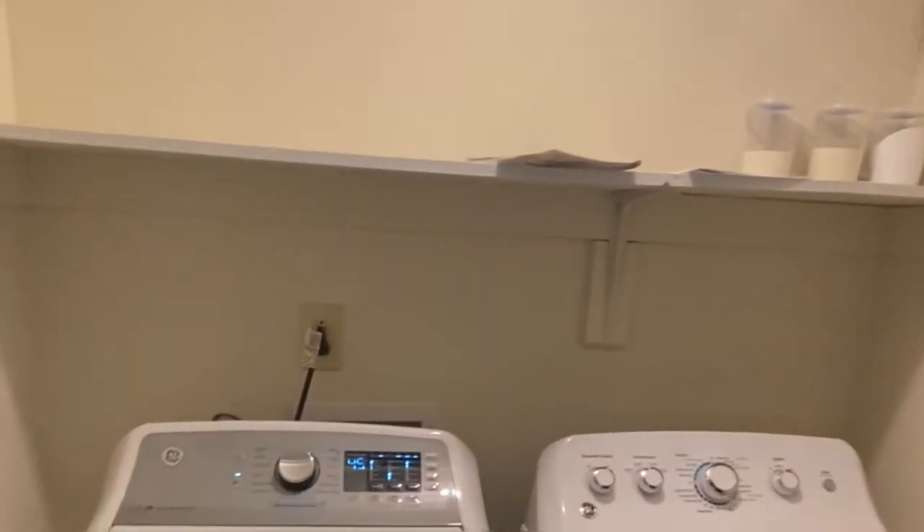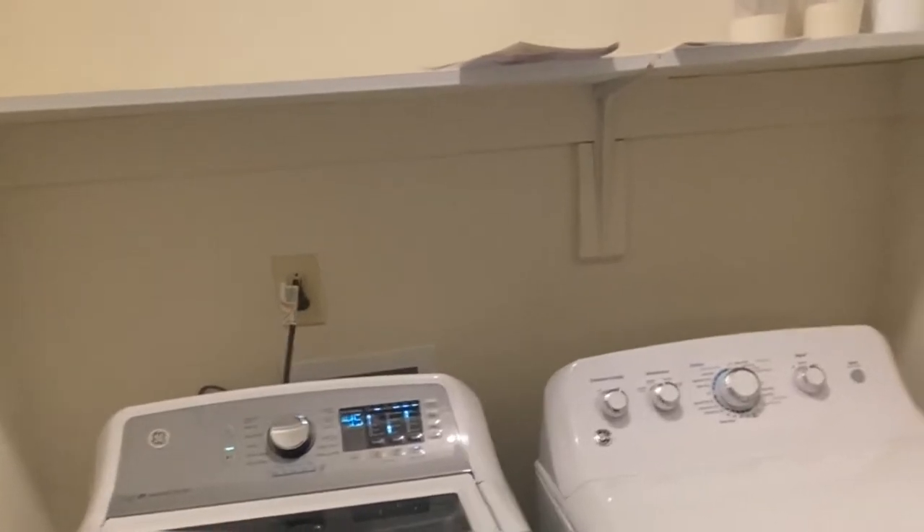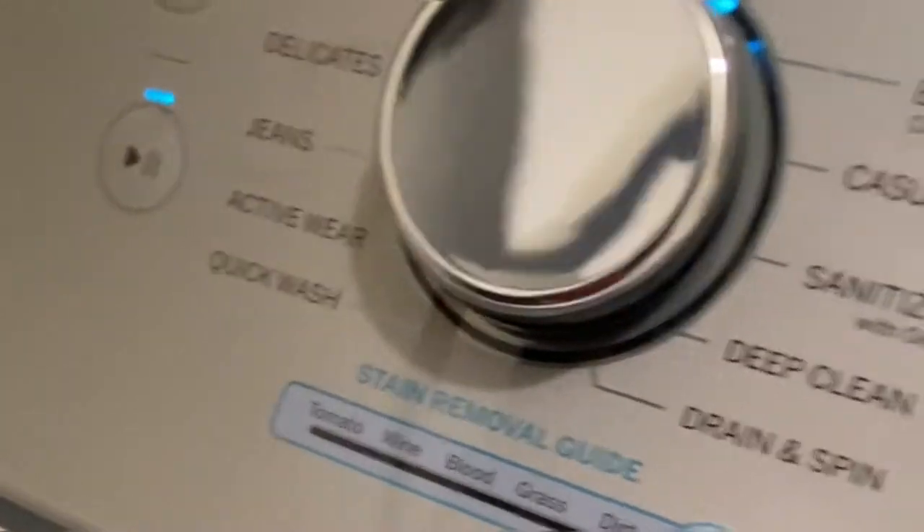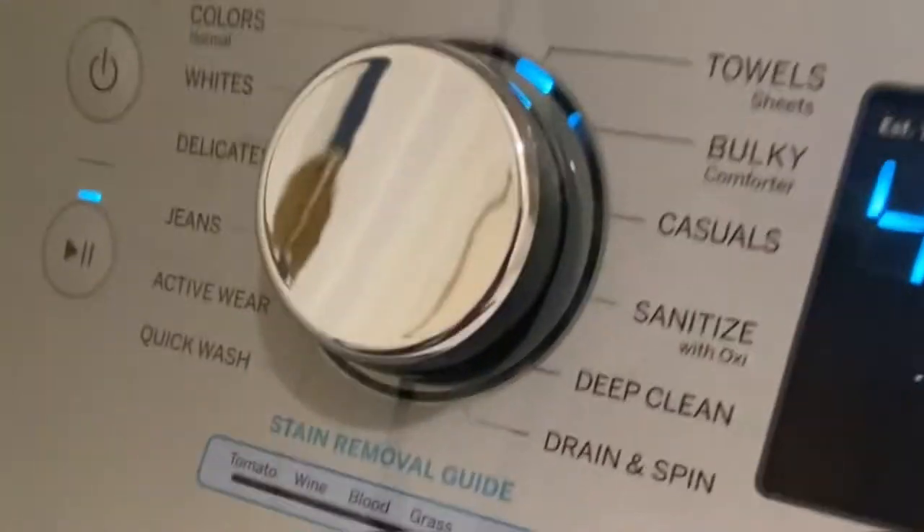Here we have our very convenient washer and dryer, kind of hidden out of the way but very updated. They've been amazing so far. They're kind of out of the way so we don't really notice them too much, but whenever we gotta do laundry they're great — just open up a couple doors and be able to do everything right there.